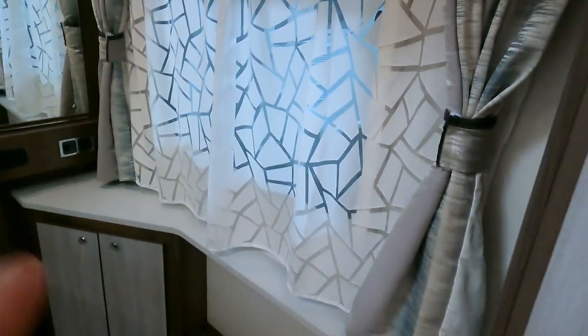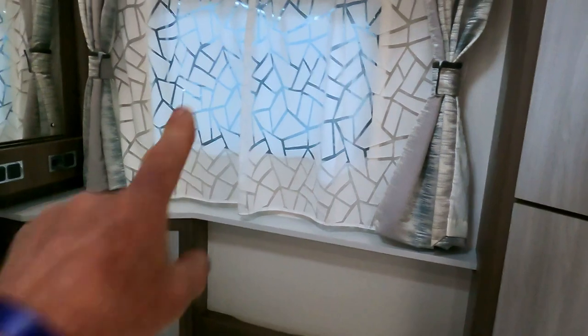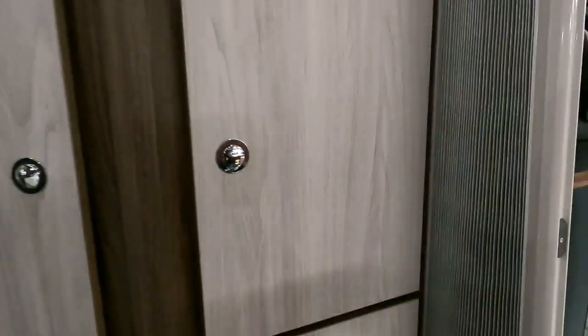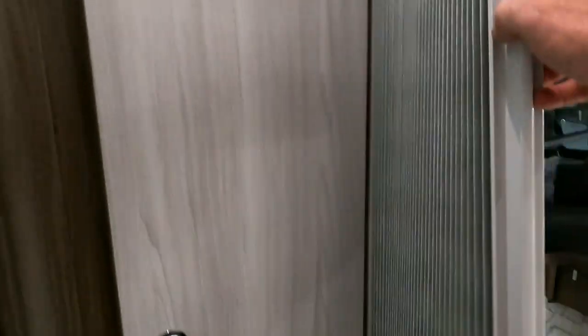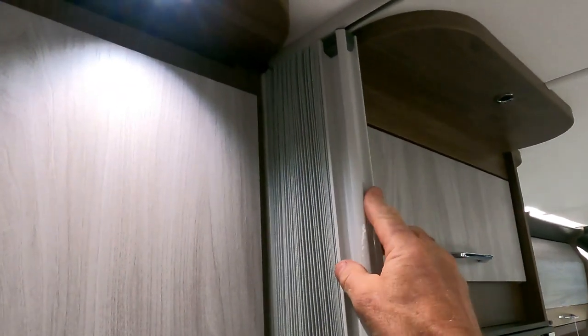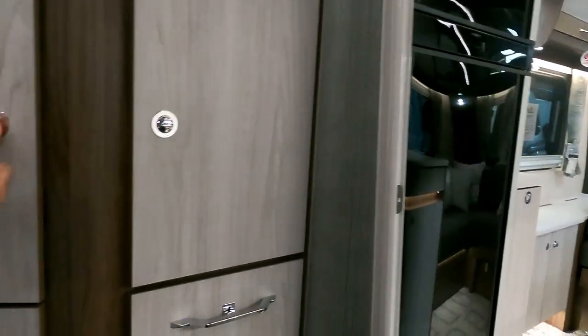Leave the curtains alone — we don't do curtains! But I can see the size of the window, so you can literally lie in bed and check out the view through that window. Looking in here, there's a concertina that comes around at the top if you want a bit of privacy, and you can see the track that'll cut off the bedroom area.